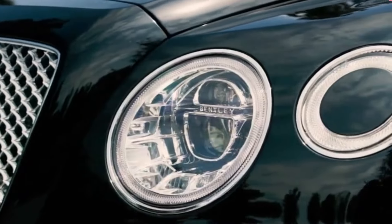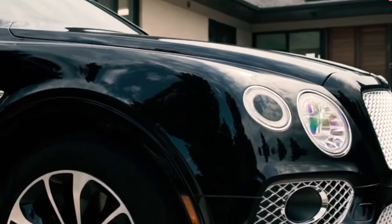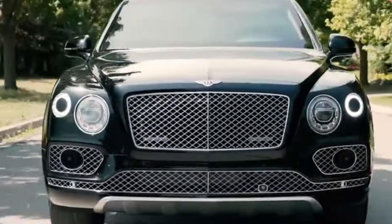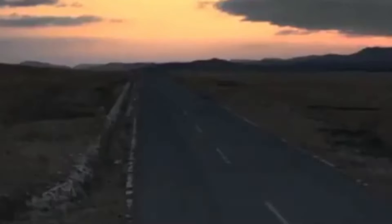In an era where safety can no longer be taken for granted, luxury armored vehicles are not just a symbol of status but a necessary shield against potential threats. Today, we're exploring the top 10 luxury but surprisingly affordable armored vehicles of 2024. These vehicles blend top-of-the-line protection with comfort, ensuring you can travel in style without compromising security.